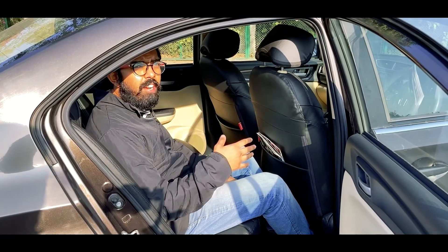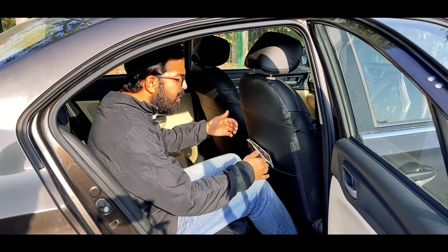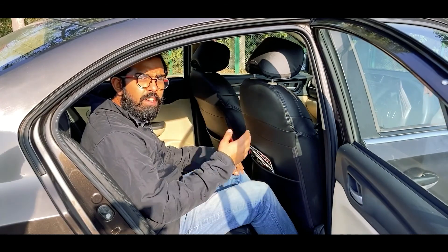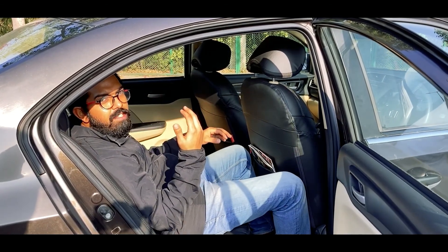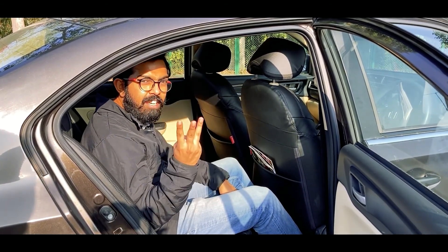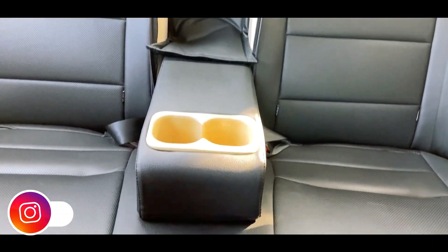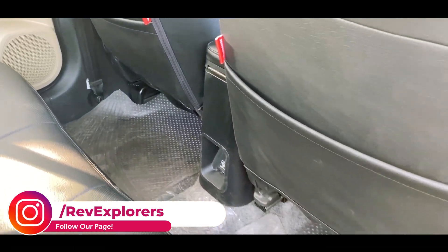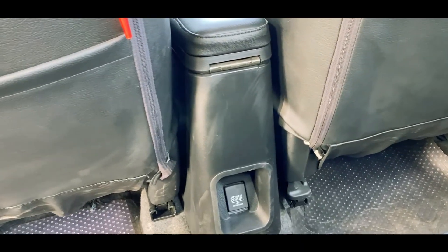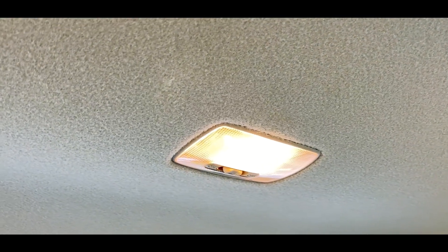Whether it is the City, WRV, or Amaze, the headroom and knee room are almost the same. With the seat pushed all the way back, someone over 6 feet might feel a little cramped, but at 5'9" or 5'10" you can sit comfortably. The rear seat can seat three, though the cup holder and armrest in the middle may be slightly uncomfortable for a center passenger. The hump is only about 1-2 inches. There are no rear AC vents, but there is a 12-volt power outlet.